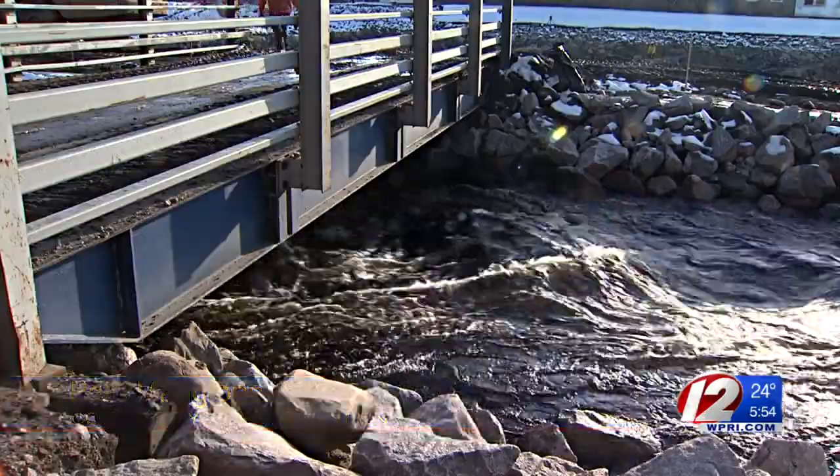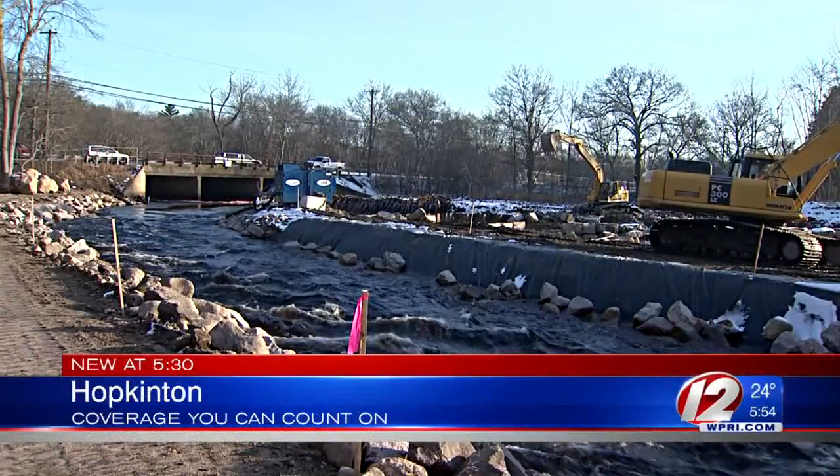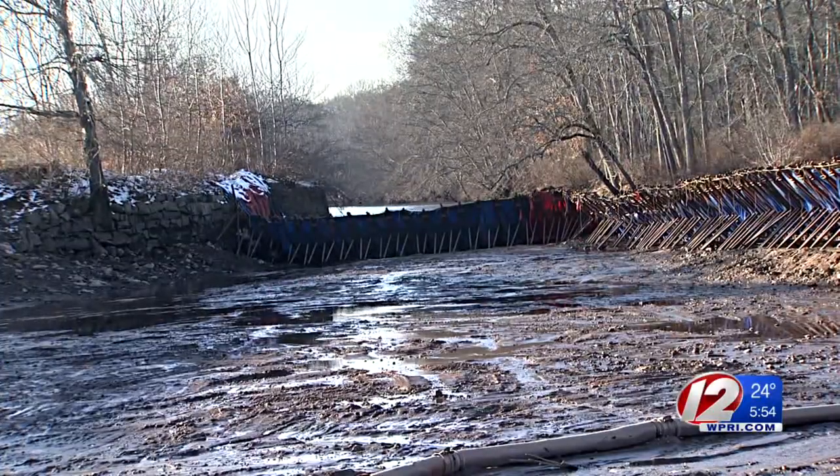In some shape or form, the dam has been at this location since the 1700s, but not anymore. During the final phases of the Bradford Dam's removal, the Pocatuck River has been temporarily moved — the river has moved a couple hundred feet that way. In fact, we're standing right now in the riverbed.